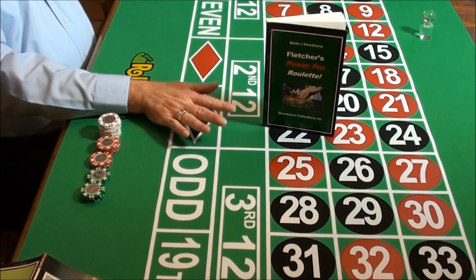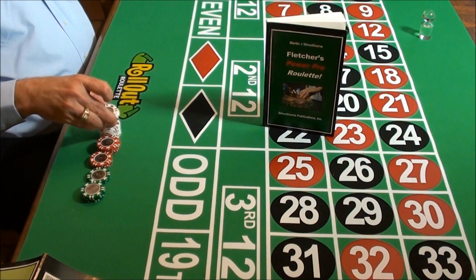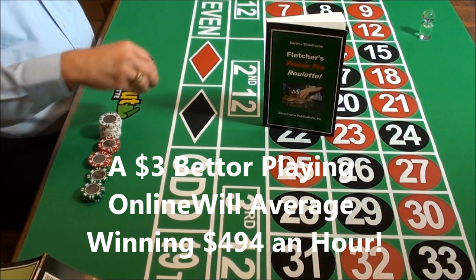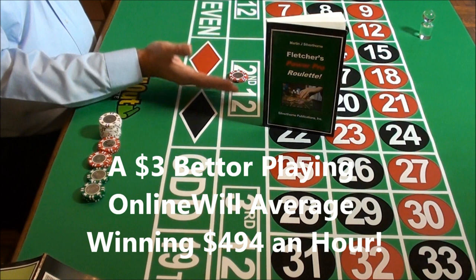This system is so effective it consistently wins large amounts making small bets. For example, as a $3 bettor, you can count on winning an average of $494 an hour when you play online if you make $10 bets. In a land-based game, you'll win a rock-solid $329 an hour.